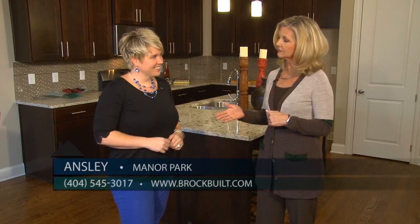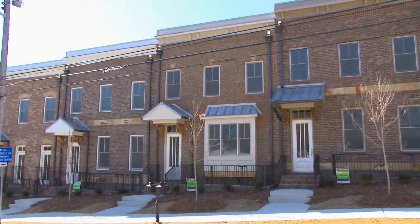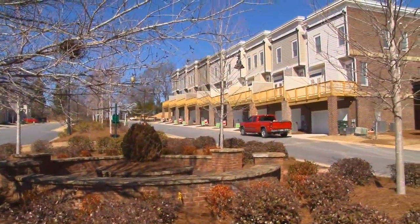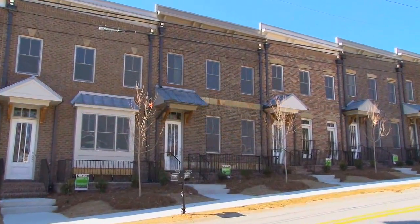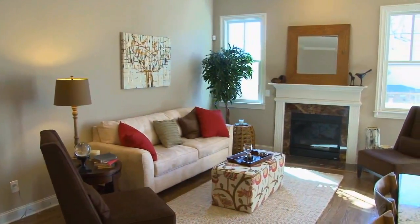Manor Park is a quaint collection of single-family homes as well as townhomes. Brockbilt is building a total of 16 beautiful townhomes. Currently we have our first building of seven townhomes, and half of those are already under contract.